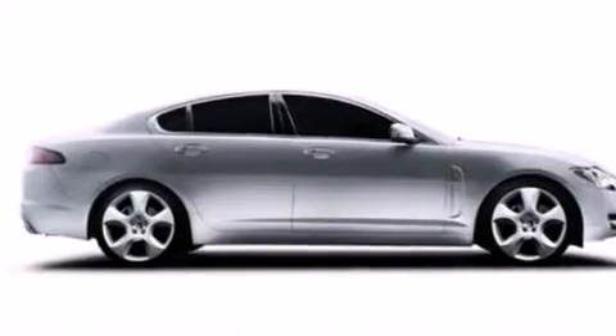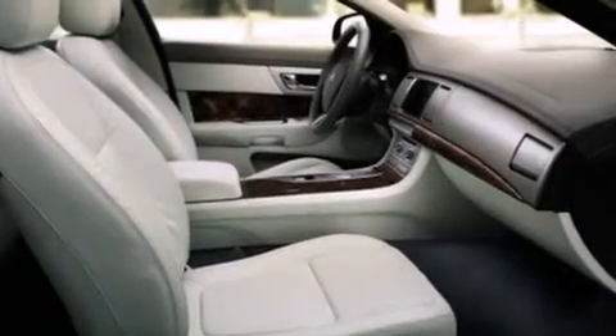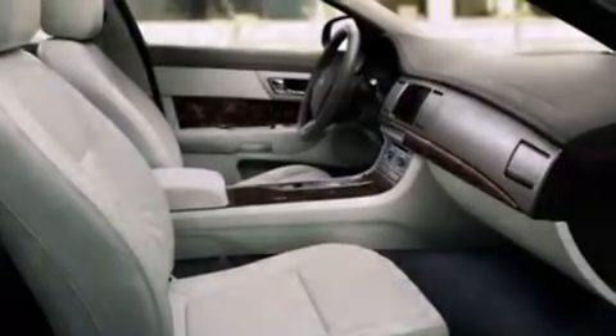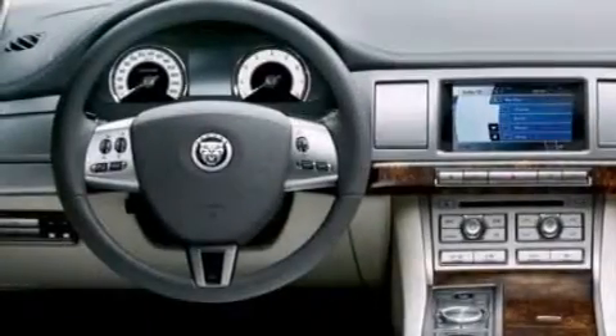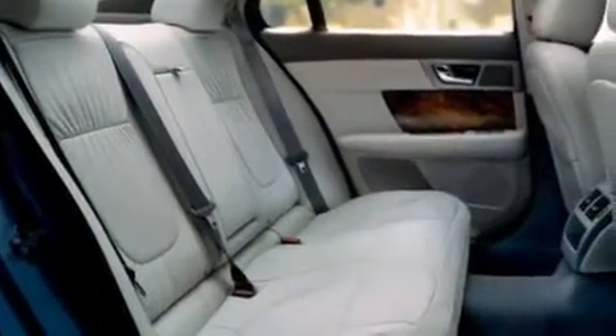Features include a sunroof with remote operation, memory settings for the driver's seat positions so you can recall your favorite position with the push of one button, full power accessories, leather seats, and side-curtain airbags.